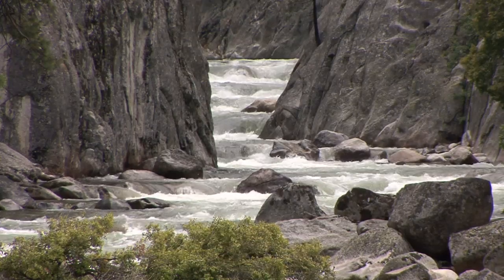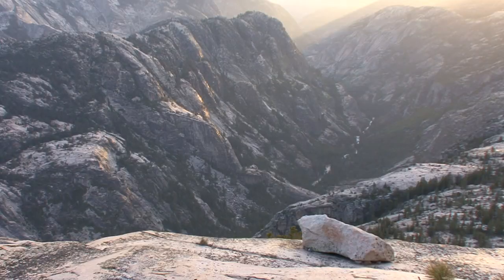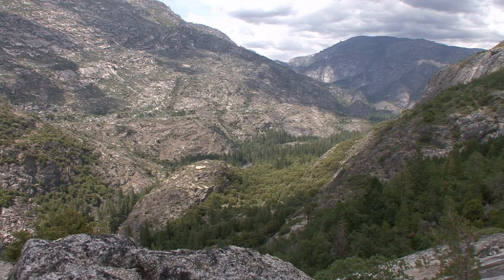It's not a canyon as you would think of in terms of the Grand Canyon of the Colorado, but in terms of relief, it's pretty much the same — about a vertical mile in the area of Pate Valley, and still 3,000 to 4,000 feet downstream at Pupinot Valley and all the way down to Don Pedro.